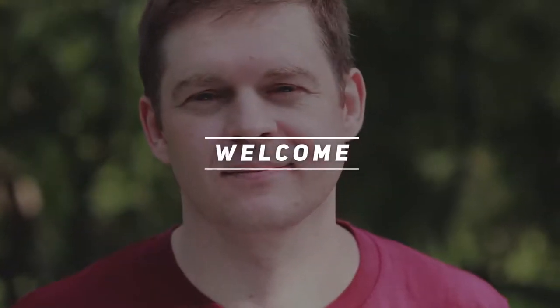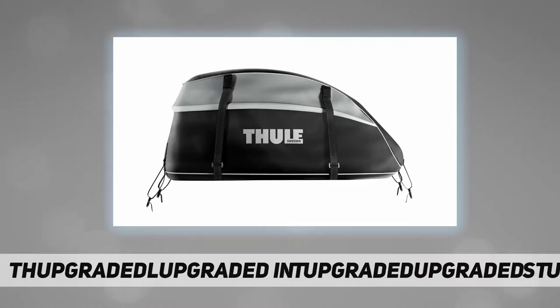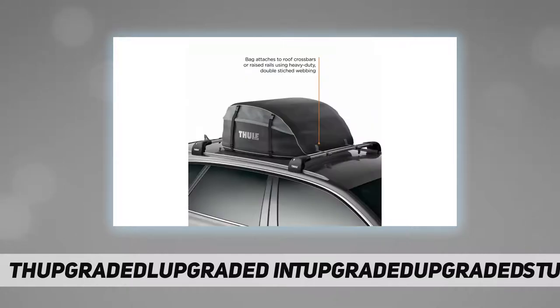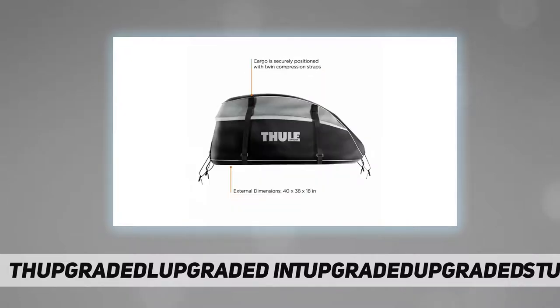Hey, welcome back to my channel. The Thule Interstate rooftop cargo carrier bag is Thule's most weather-resistant cargo bag, which has been IP test verified for water resistance and boasts sealed seams and a generous storm flap over the three-sided zipper. This cargo bag is ideal for those that need some extra cargo space on their next adventure.